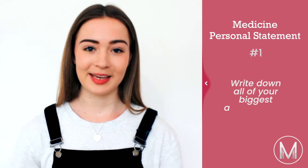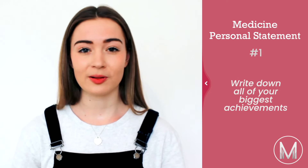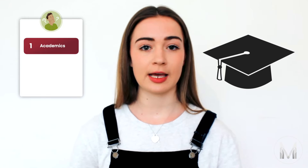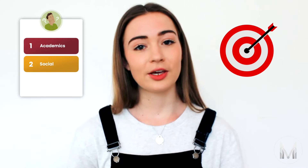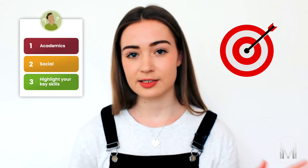Number one: write down all of your biggest achievements. This can seem quite obvious but a lot of people end up going on and on about their GP placements or how they've read x, y and z, and they forget about the big things they've achieved during their time at school. These could be academic, such as winning a poster project competition, or social, such as being volunteer of the month at your care home, or it could highlight key skills like organising a big project as a prefect. Write all of these down and make a big list so you definitely won't forget to slot them in later.